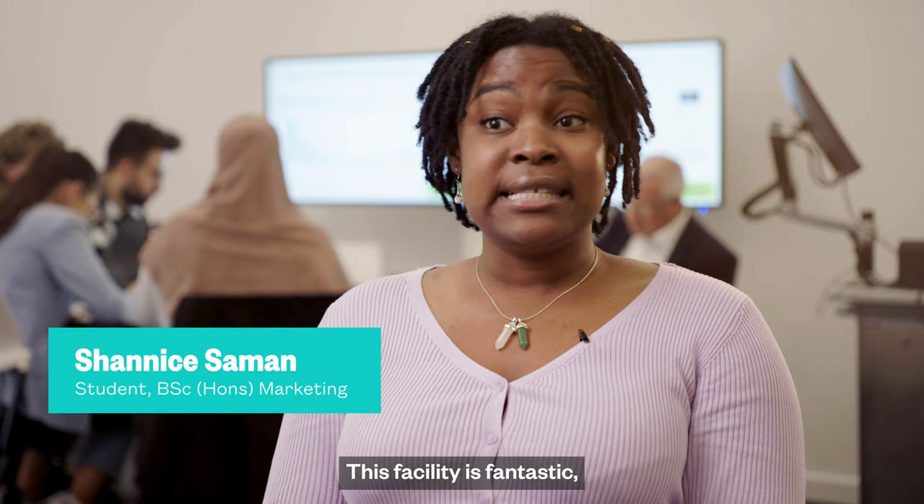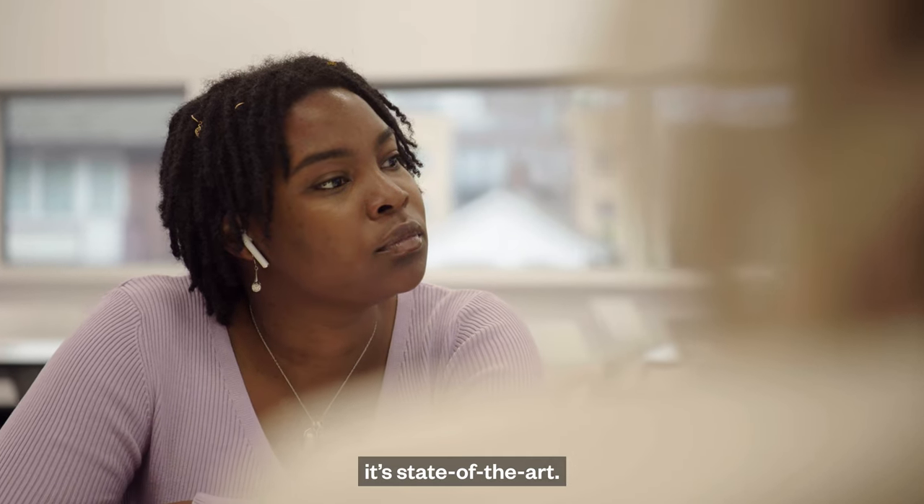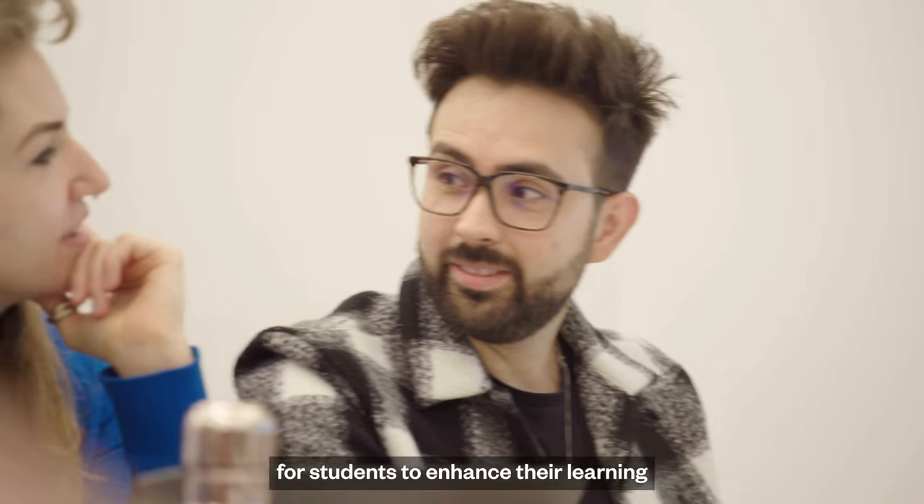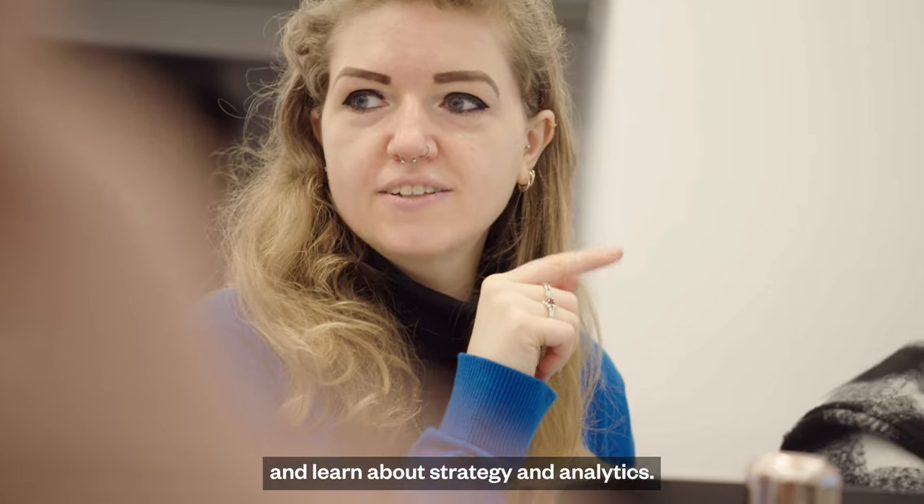This facility is fantastic — it's state-of-the-art. I love technology and I just thought it is a great opportunity for students to enhance their learning and learn about strategy and analytics.